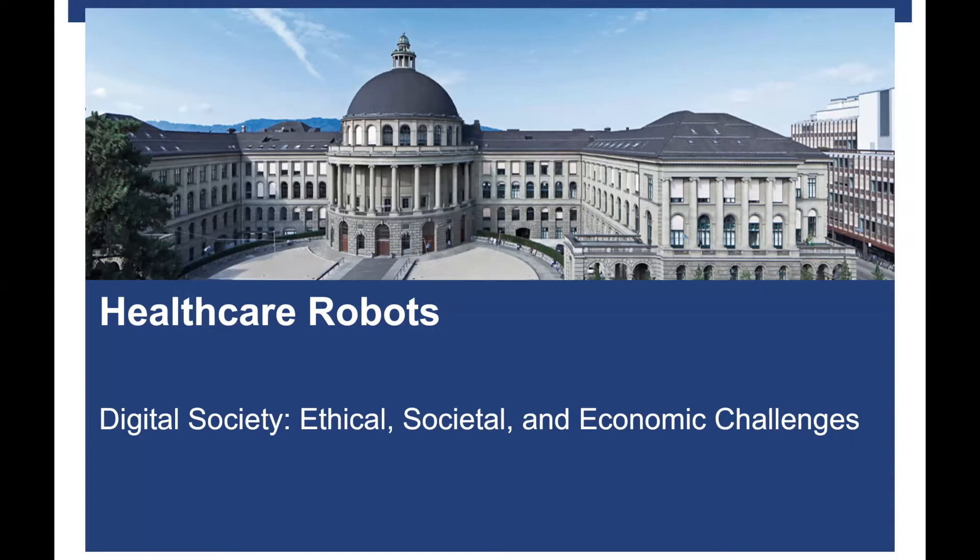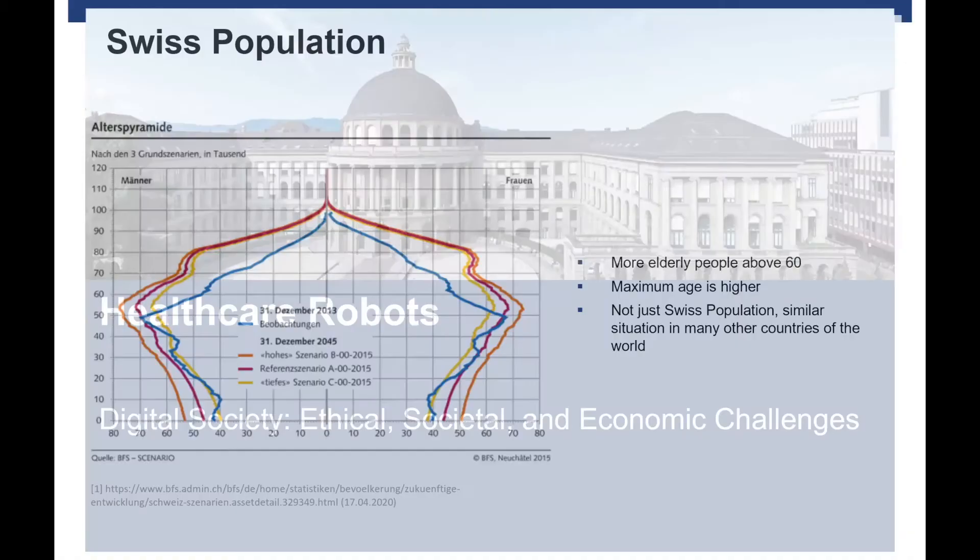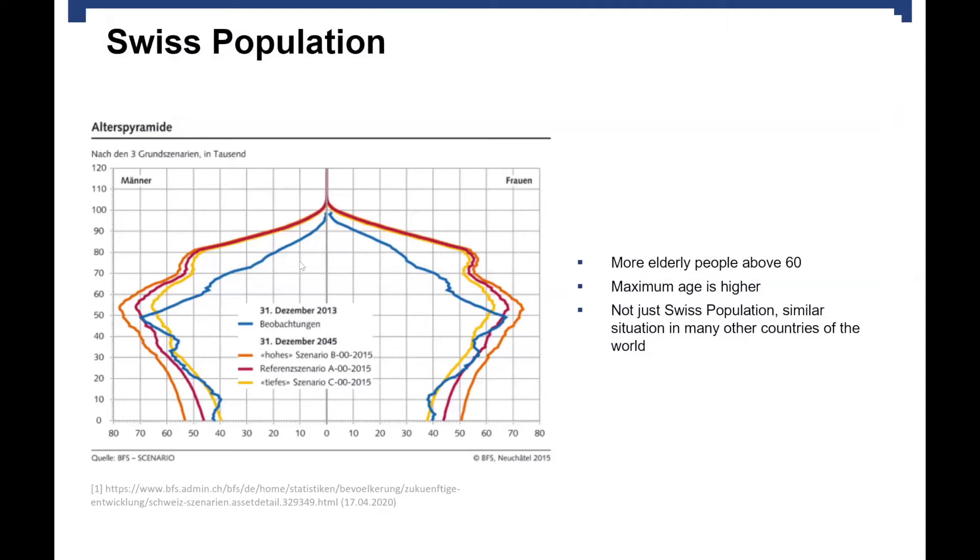To give my introducing words a bigger significance, I would like to briefly show you some numbers from the Bundesamt für Statistik for the Swiss population, similar to what you have seen last week. Here in blue you can see the Swiss population from the year 2013 compared to a prediction for the year 2045 in red. We can see that there is not a big difference for people aged 50 and younger, but this area here clearly shows that there will be much more old people in the future.